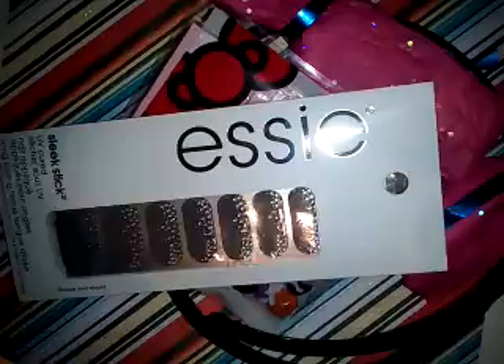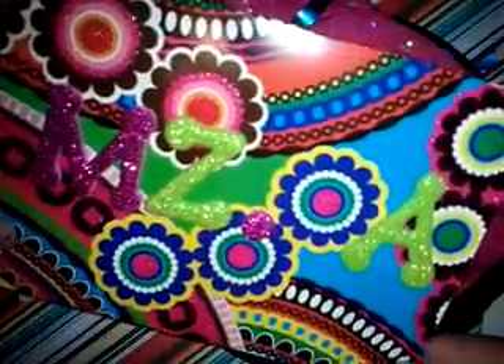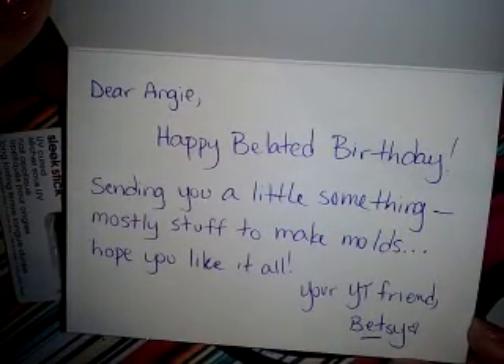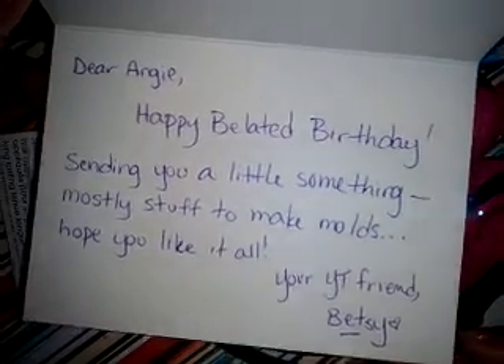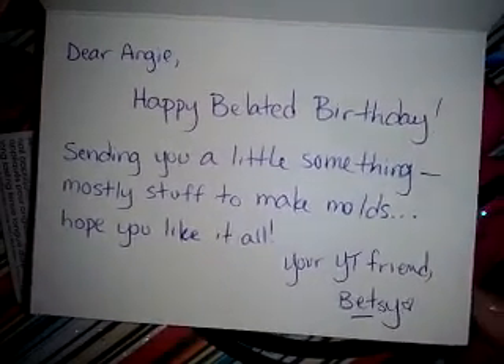Here we have some goodies, and it says Angie. This is so cute. It says Miss A. This is so pretty. Dear Angie — she's so funny. Happy belated birthday, Miss A. Sending you a little something. Mostly stuff to make molds. Hope you like it all. Your YouTube friend, Betsy. Thank you, oh my gosh, she's so funny.